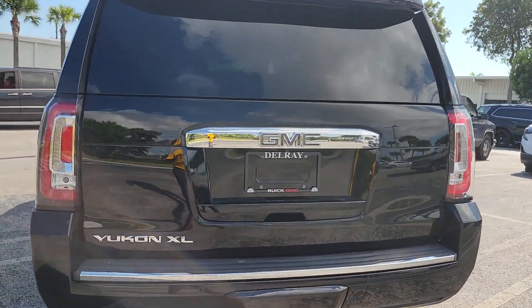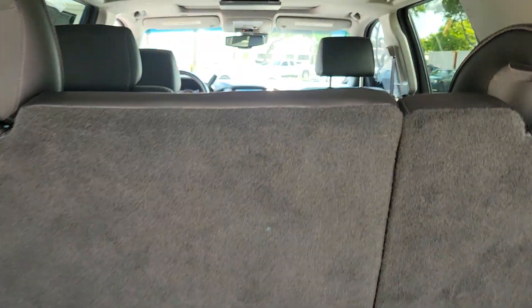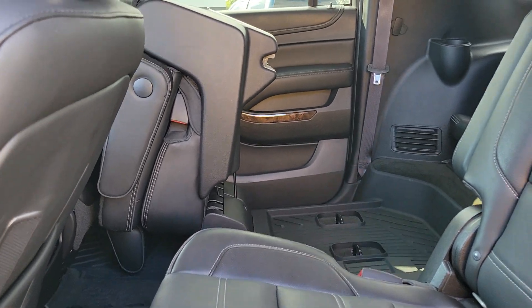Backup camera, backup sensors. Dual DVDs, captain seats, all-weather floor mats.